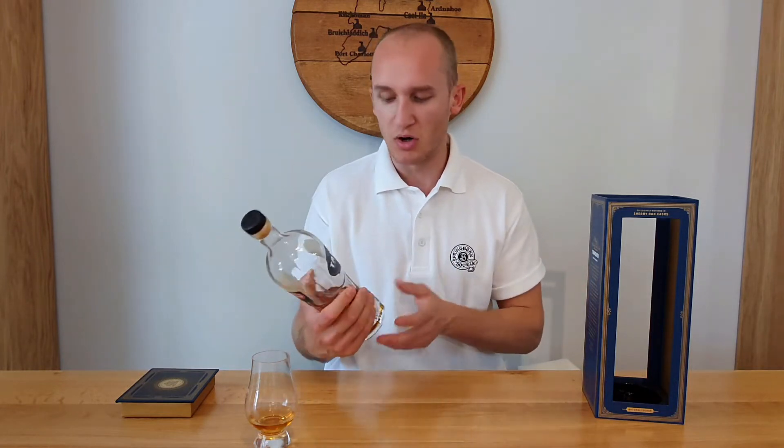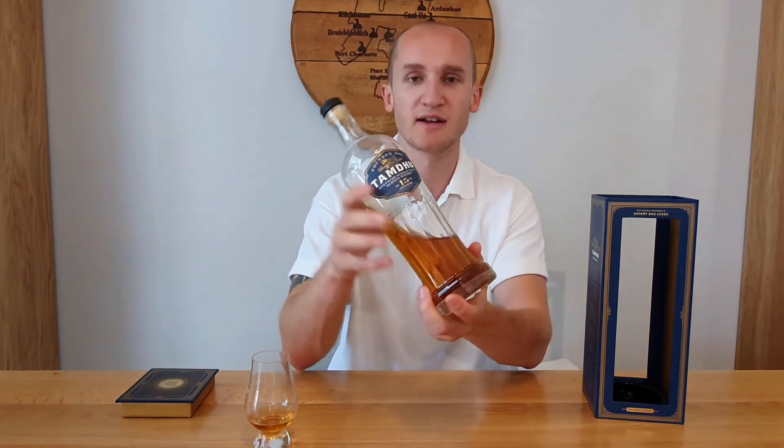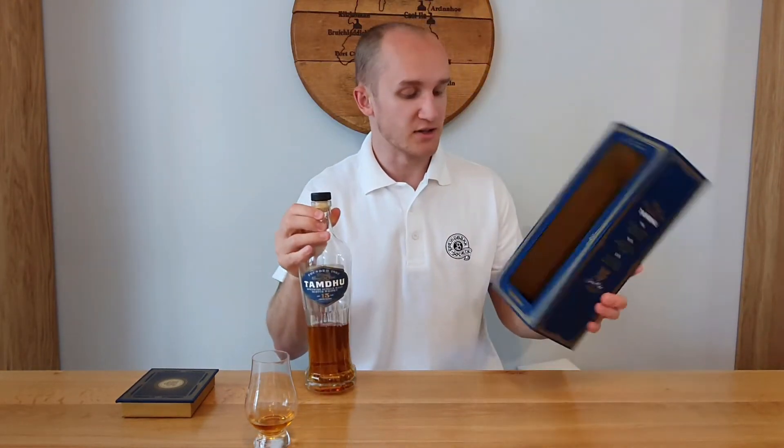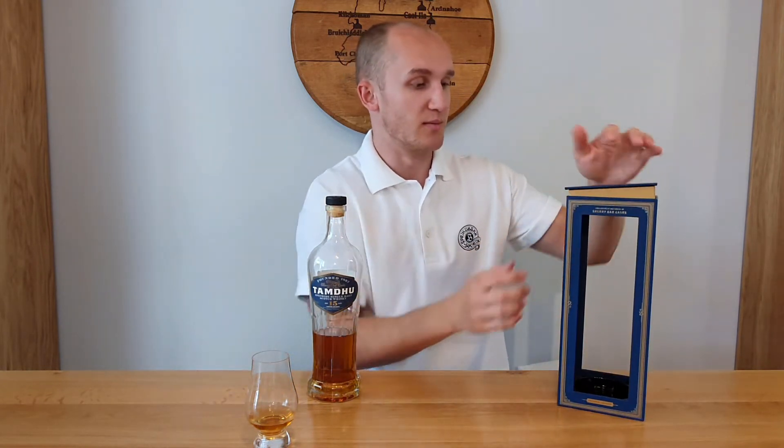The bottle itself is a nice looking bottle with sharp edges and cuts — quite a fancy-looking bottle. The box is obviously fancy-looking as well. Maybe that's where some of the £80 is going, but I'm not entirely sure. Nice packaging, but the packaging isn't what we're here to talk about — it's the whisky. I've spent a lot of time with this and I think it's a fair moment to give it a review.